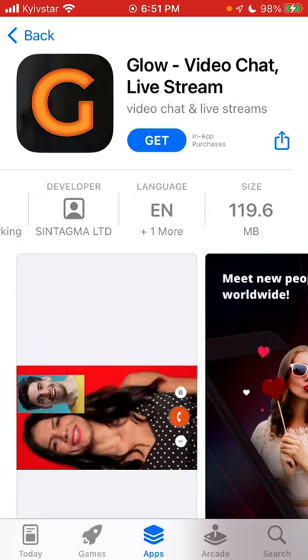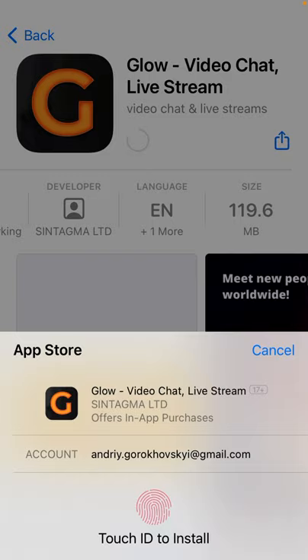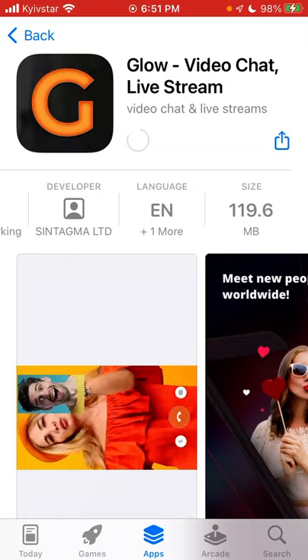Here is the app which is called Glow - Video Chat Live Stream App. To install it, just tap Get. It's 119 megabytes and you can use Touch ID to install.